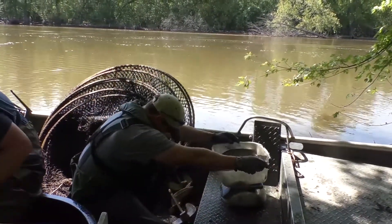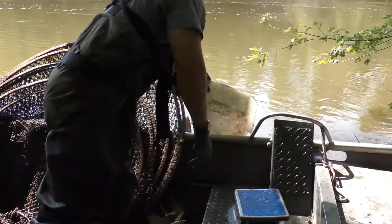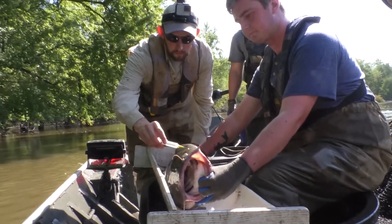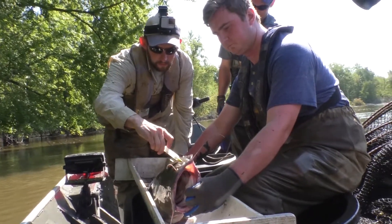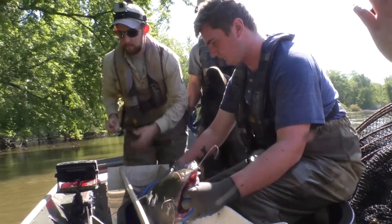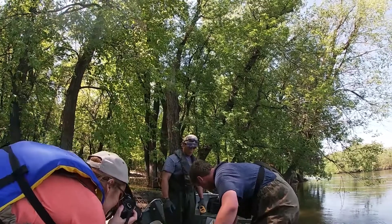The information we learn generally about flathead catfish and channel catfish movement and behavior can help inform anglers to better understand these species, improve their techniques, and to better appreciate these species and understand how much they move and how important it is to have healthy connected rivers.